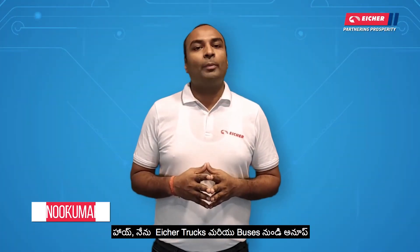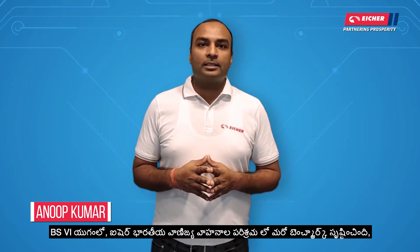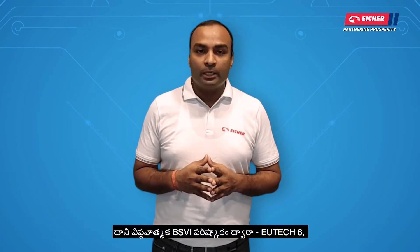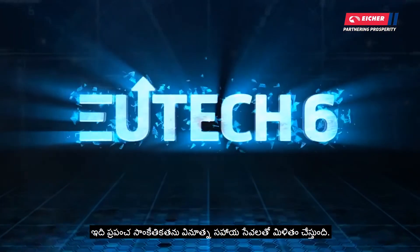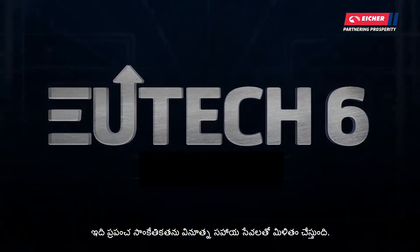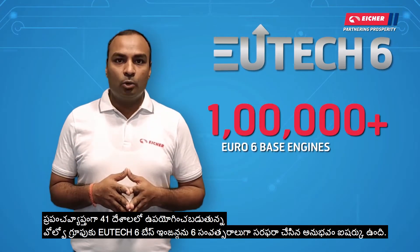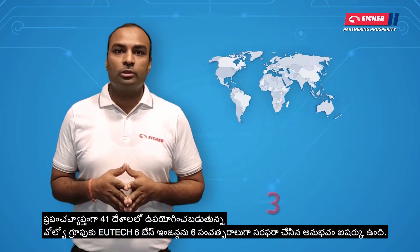Hi, I am Anoop from Eicher Trucks and Buses. In the BS6 era, Eicher has created another benchmark in the Indian commercial vehicle industry through its revolutionary BS6 solution Eutech 6, which combines global technology with innovative support services. Eicher has experience of supplying Euro6 base engines to the Volvo Group for over 6 years, being used in 41 countries across the globe.